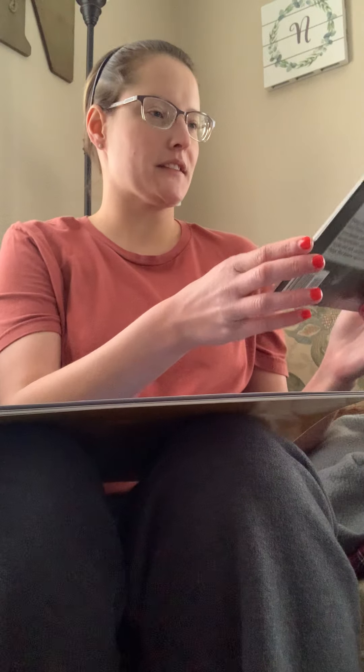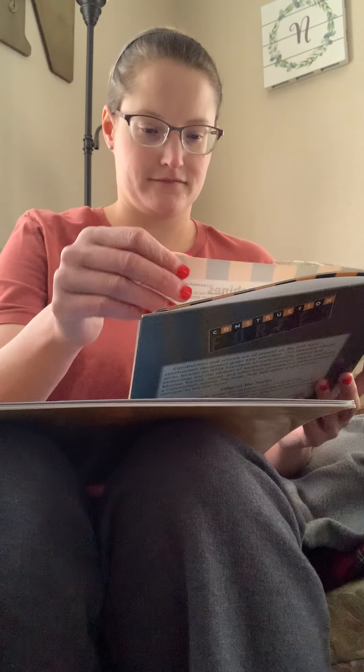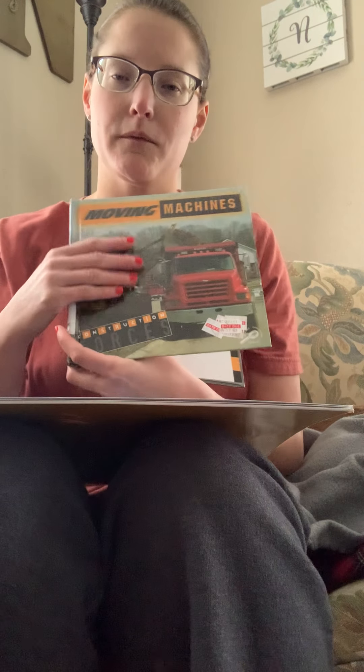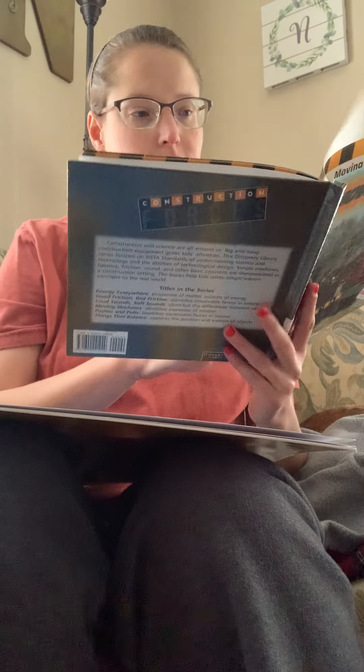So our first book is called Moving Machines, Construction Forces, and the author is Patti Whitehouse. Remember that the author writes the words, and our illustrator will be a photographer — as you can tell from the front, these are pictures of real life construction machines. Construction site machines.